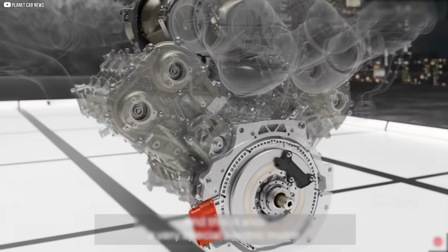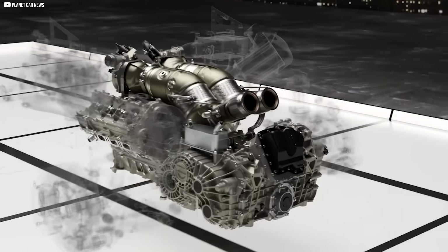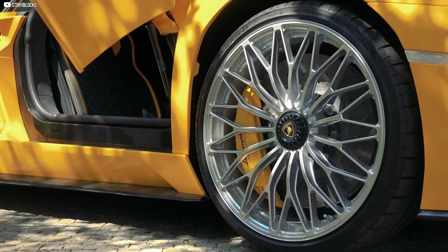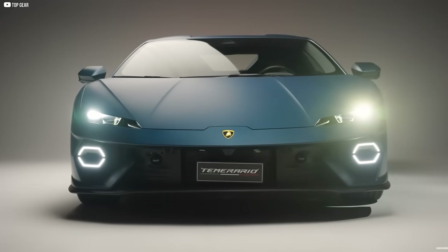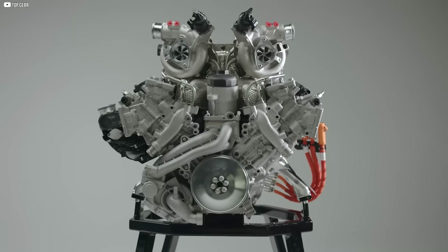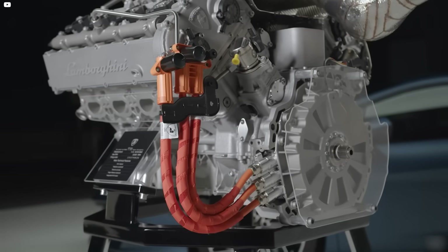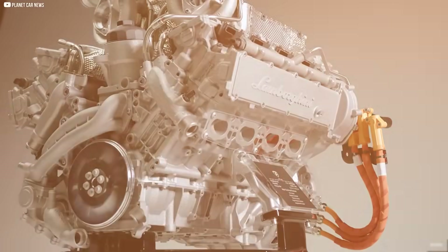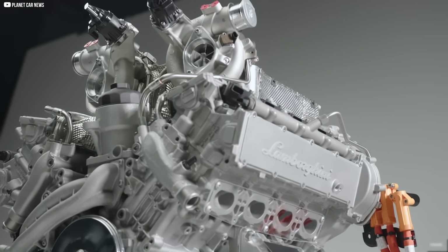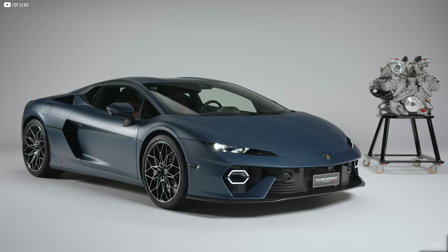Each placed with surgical precision. Two are mounted at the front axle, enabling torque vectoring — each front wheel can receive a custom dose of torque in real time, letting the car carve through corners with balance and precision no human driver could match alone. But the real marvel is the third motor. It's embedded inside the V8 engine housing — not beside it, not bolted on — built directly into the space between the combustion engine and the dual-clutch transmission. No clutch. No delay. Just seamless energy.